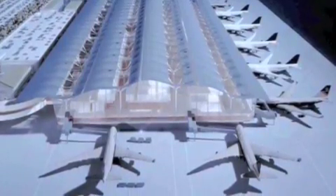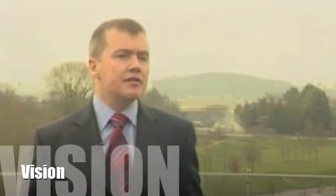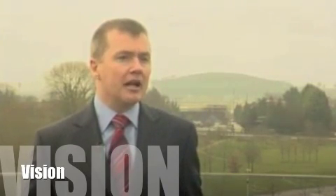Here is Willie Walsh, CEO of British Airways, to talk about their vision. "This is the best thing that has happened in a long, long time. It will transform the experience for our customers at Heathrow. The difference in T5 one year from today is going to be staggering, and people will notice a much, much more pleasant experience going through the airport."